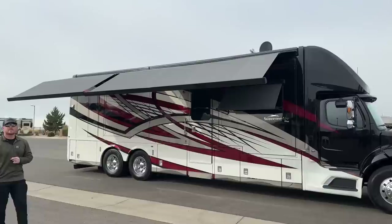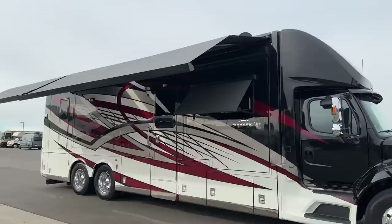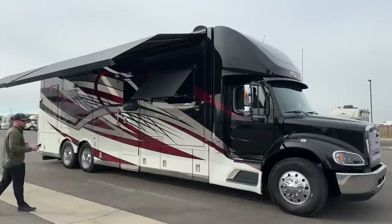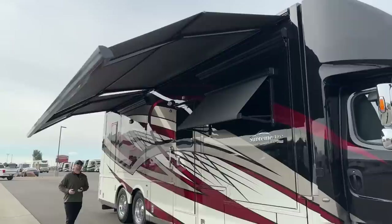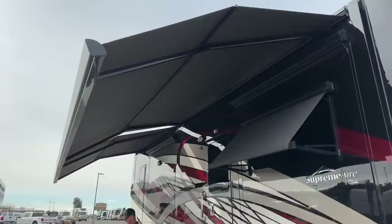One of the most exciting things about this coach is it is actually available as of today at about 10 a.m., just about ready to leave here and go to its new home. We now have these two awnings fully extended. The Girard Nova awnings are a dual-pitch awning — power extend, power retract — with wind sensors and LED light strips built into the bottom. With the remote I just turned on these LED light strips.